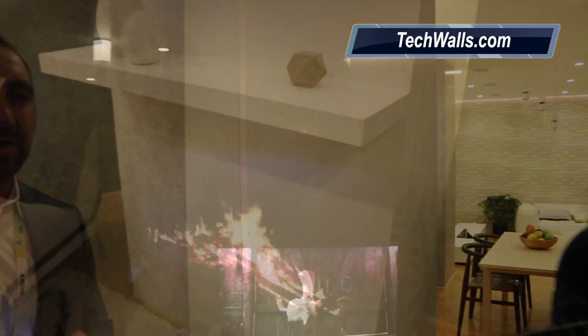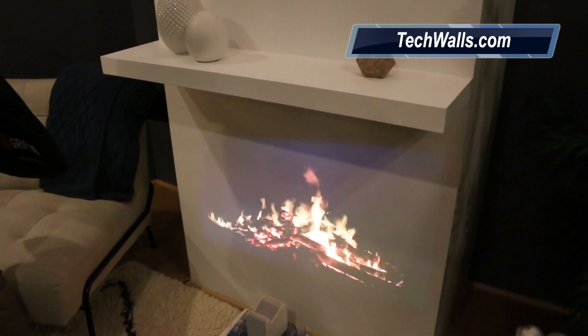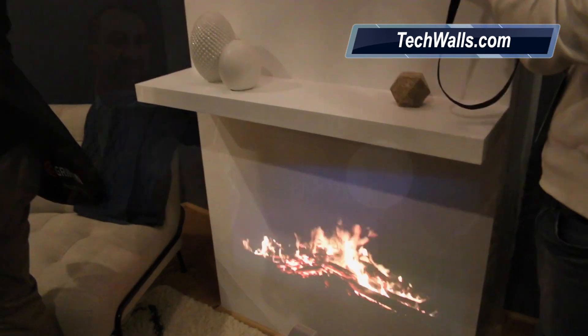Right behind you where we have the fireplace, we're going to take it to the next level with our LED bulb speaker that you see right over here. Very easy to connect.